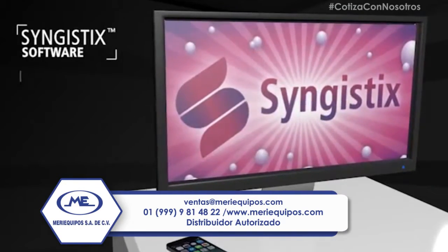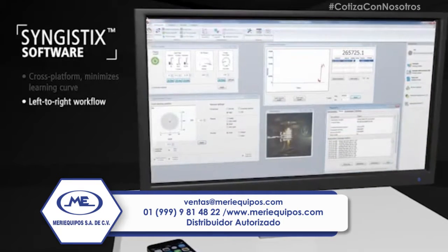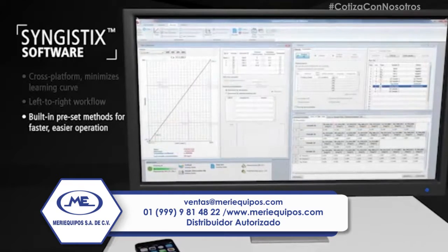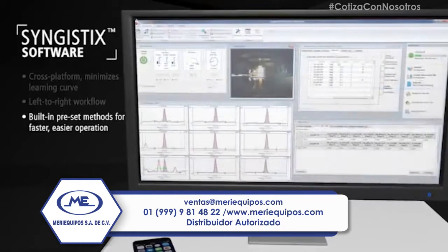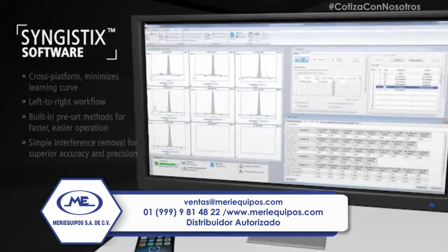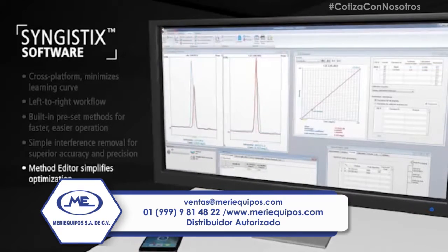From day one, the Avio 200's powerful cross-platform software, Syngistics, adapts to and advances your workflow. Syngistics software arrives with several preset methods for a range of applications, as well as robust tools to automate interference correction, effortlessly reducing method development and optimization times by 52%.